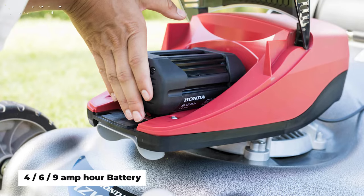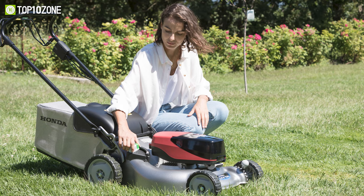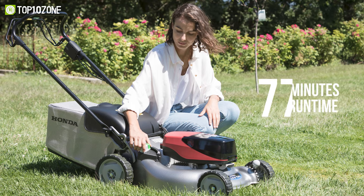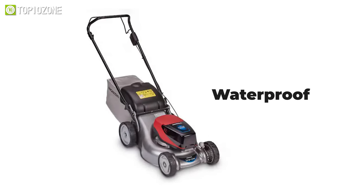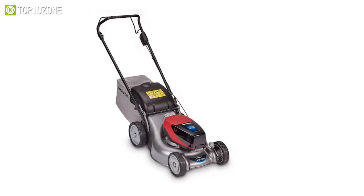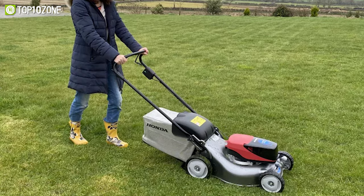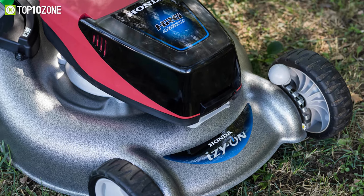You can go with either a 4, 6, or 9 amp hour battery, where the 9 amp hour battery will give you an average runtime of about 77 minutes at full capacity. Furthermore, this gardening equipment is entirely waterproof and can be used in all weathers in complete safety. Overall, the Honda Izzy HRG 416XB offers you reliable, uncomplicated mowing regardless of the weather.